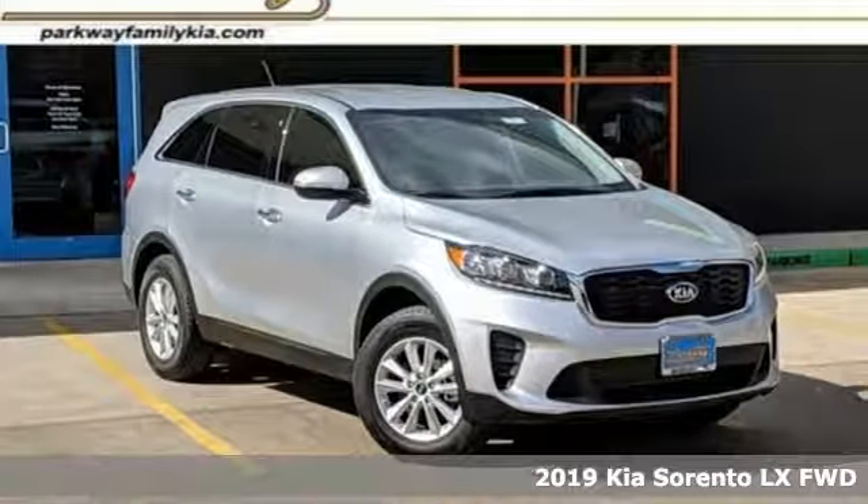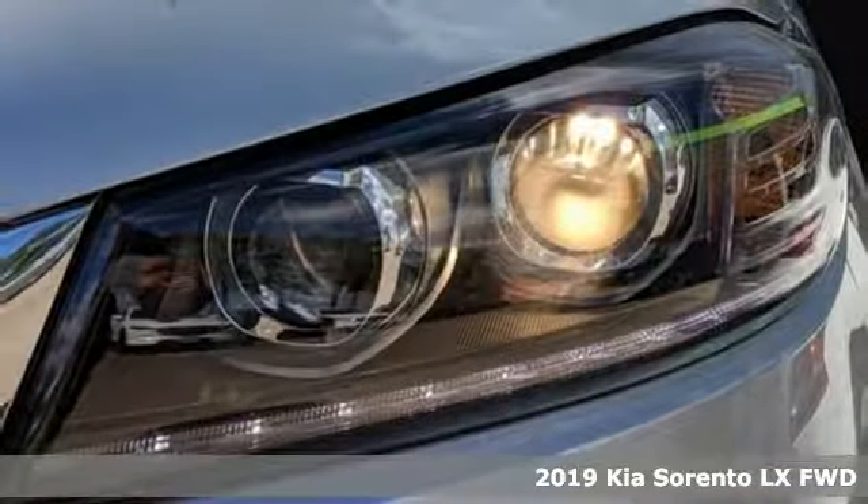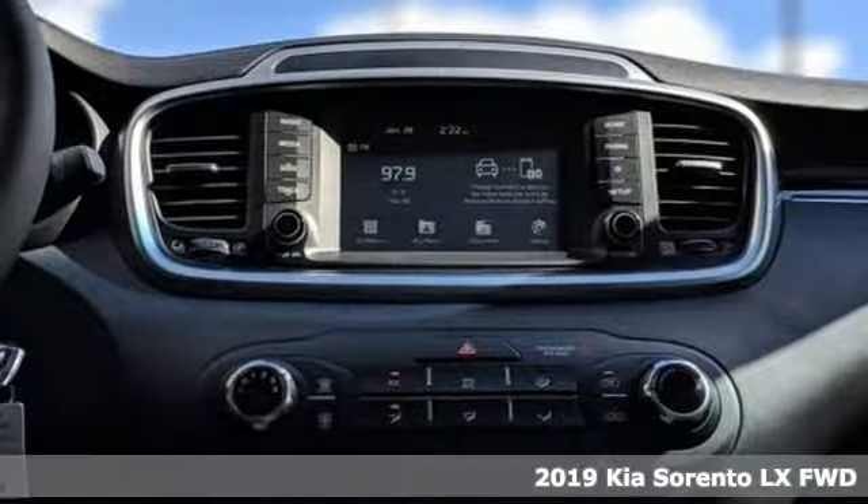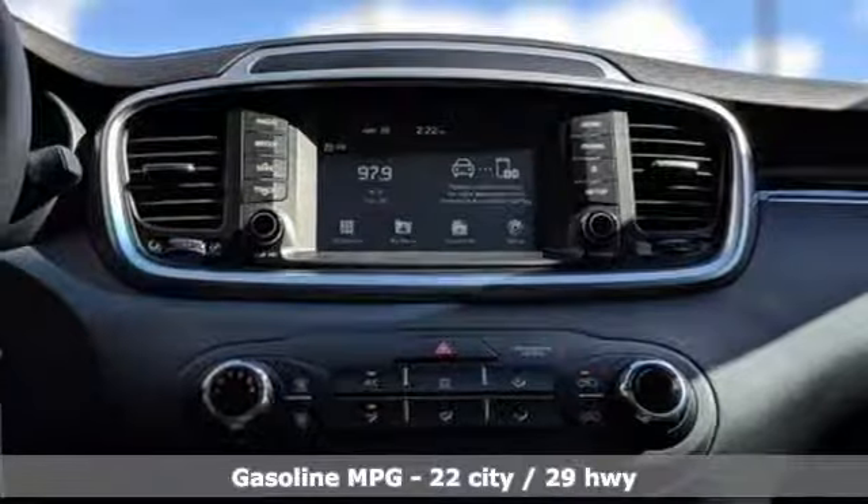It's a new 2019 Kia Sorento. Your life requires you to be adaptive, and your vehicle should be too. This Sorento is the perfect fit for everything you need it to be.